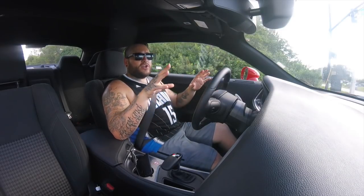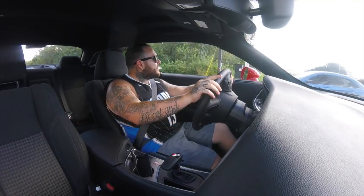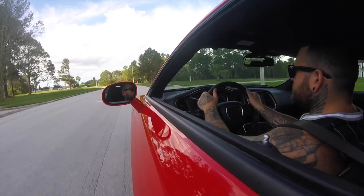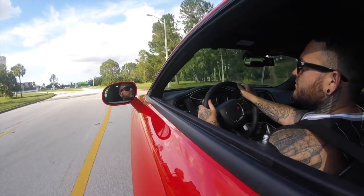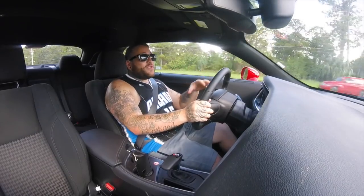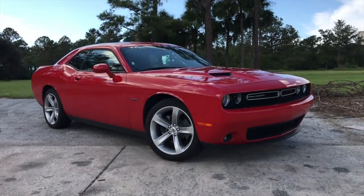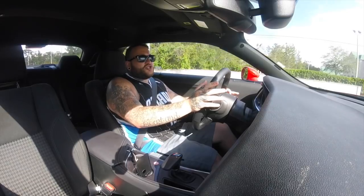Why did I want a Hemi? Why did I want a Challenger? I have wanted to experience a new-age muscle car for quite a long time, and this is the one I personally love. I love the looks, I love the brutishness of this car, and I really enjoy the simplicity of the American engineering behind it. You just stick a big engine in it, it's massive, and you just cruise around.